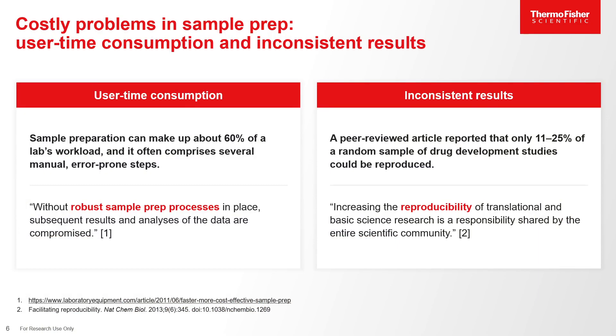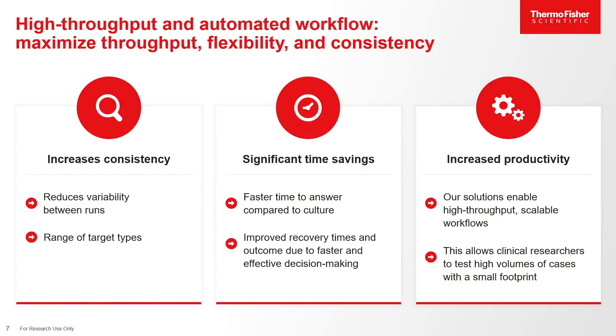With sample processing, costly problems in sample prep might occur. Sample preparation can make up about 60% of a lab's workflow, and there is an urgent need for robust sample prep processes for reproducibility and precision. High-throughput and automated workflows can maximize throughput flexibility and consistency by reducing variability between runs, offering faster time to answer compared to culturing techniques, and enabling high-throughput scalable work.